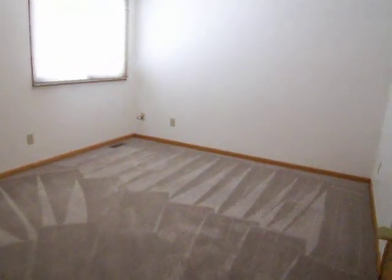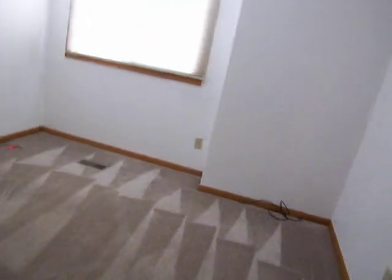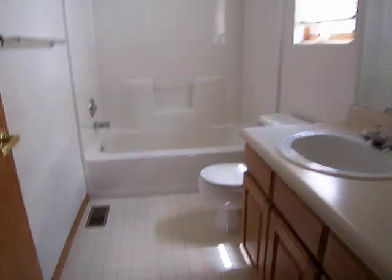So heading upstairs. Bedroom two, pretty decent size. And bedroom three. Carpets are in good shape throughout. I saw one little stain down there in the master. Here's the upstairs main bathroom. The door hardware and all that stuff is brass, so to that end it's a little dated, but not terrible.